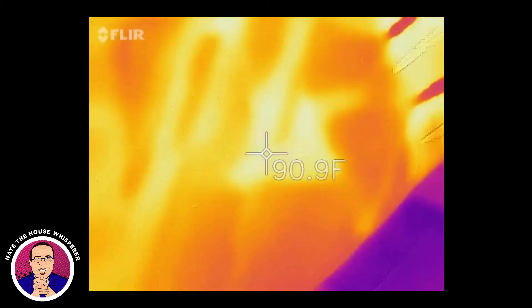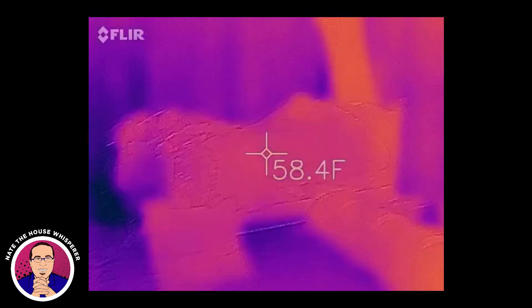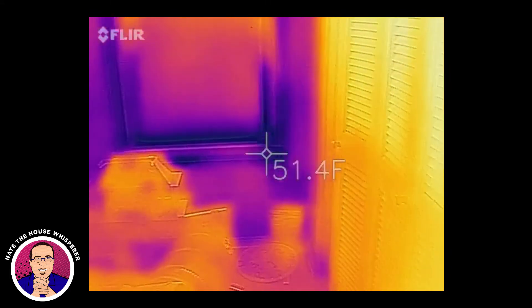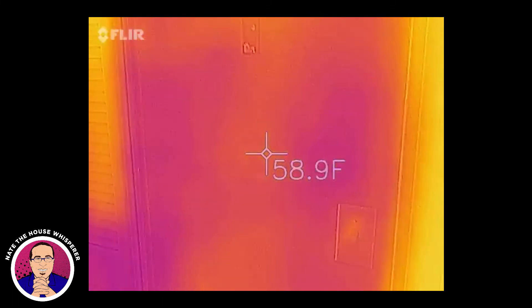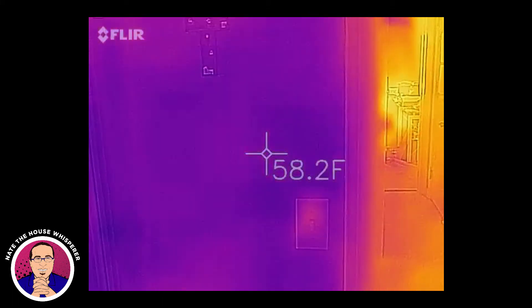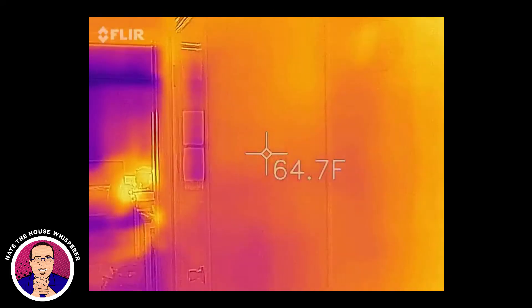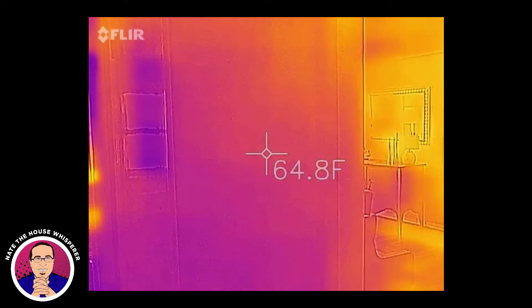Let's make sure the camera is still calibrated — we're still around 90 to 91 on the hand check. Yes, this room is pretty cold. Interior walls are reading 58°F, and we're in the other room seeing a big split.